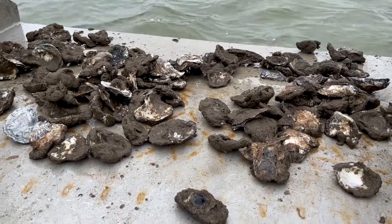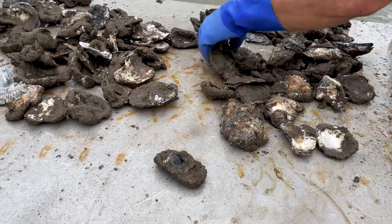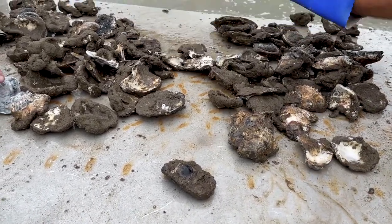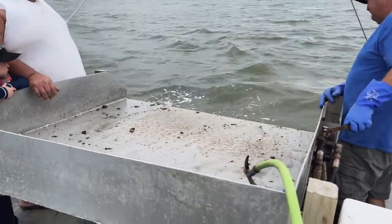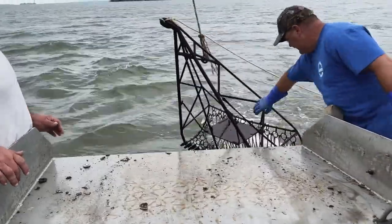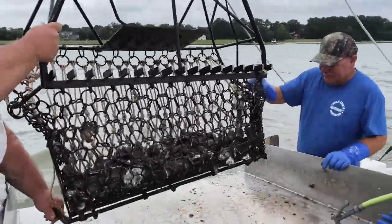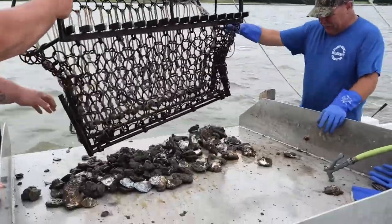The Wicomico River is really the only place left that's somewhat viable as far as where oysters grow and thrive, surrounded around Charles County. We do have an oyster fishery in the Potomac River, but several years ago when we had all that rain and runoff, a lot of the oysters died. Oysters can't tolerate too much fresh water.